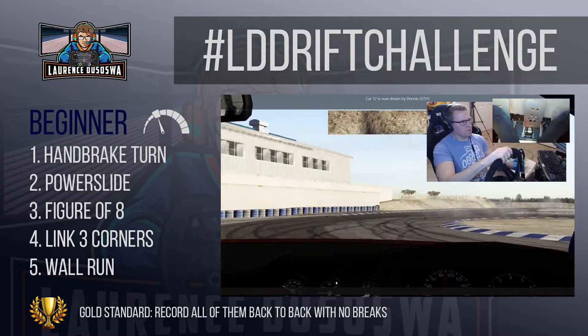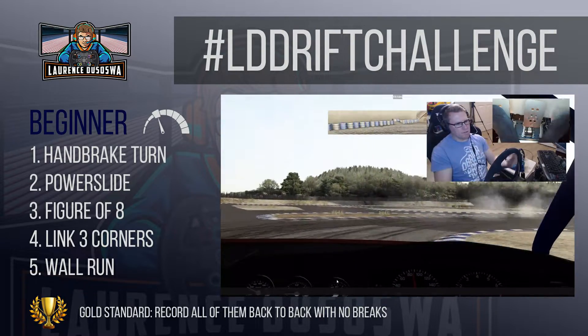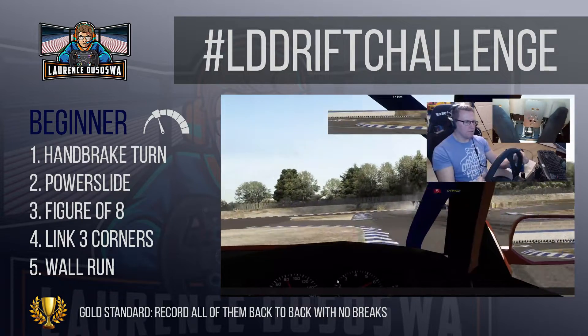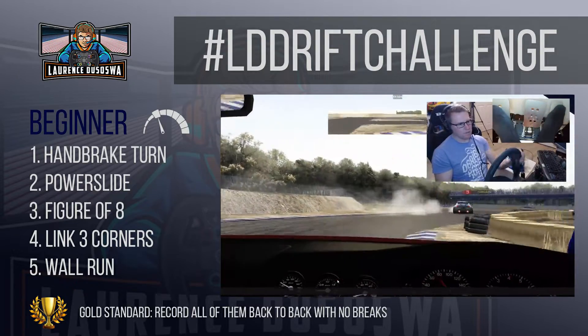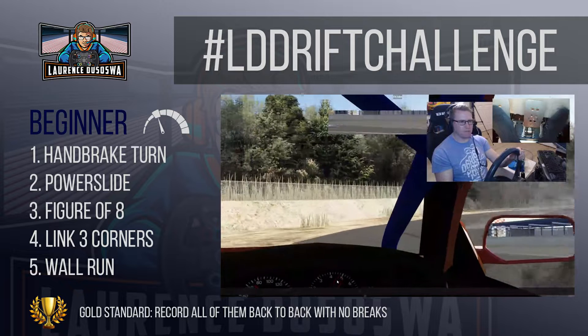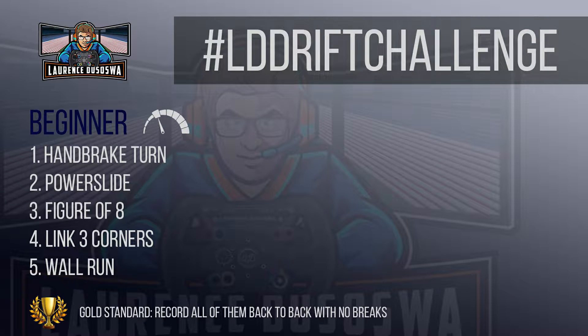These techniques worked for me and I have taught people to drift before and they've done so quite successfully. Also remember that the point of this challenge is not to do all of these things flawlessly — people want to be entertained. So show your failures, have a bit of fun with it, do things that are completely off script. There really is no right or wrong way to do a response. If you found all of those too easy, I do recommend going on to the advanced challenge and giving that a go.